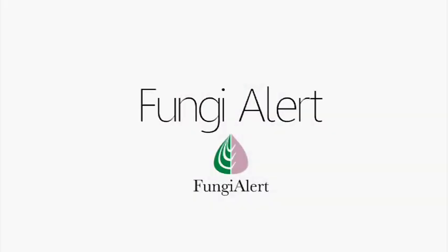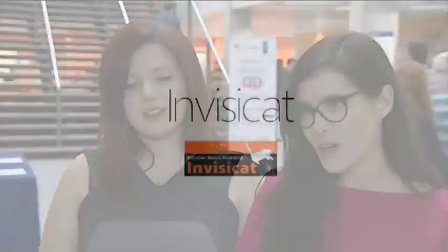We are team Fungi Alert and we have designed the first ever early detection device of plant pathogens in soil and water. Basically we detect the plant pathogen before it infects the plant, and this is going to save farmers lots of money.